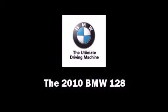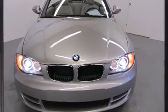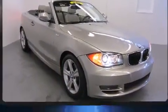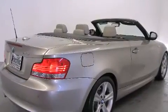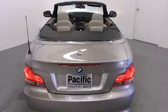This two-door, four-passenger convertible has not yet reached the 20,000 mile mark. BMW made sure to keep road handling and sportiness at the top of its priority list. It features an automatic transmission, rear-wheel drive, and a three-liter six-cylinder engine.